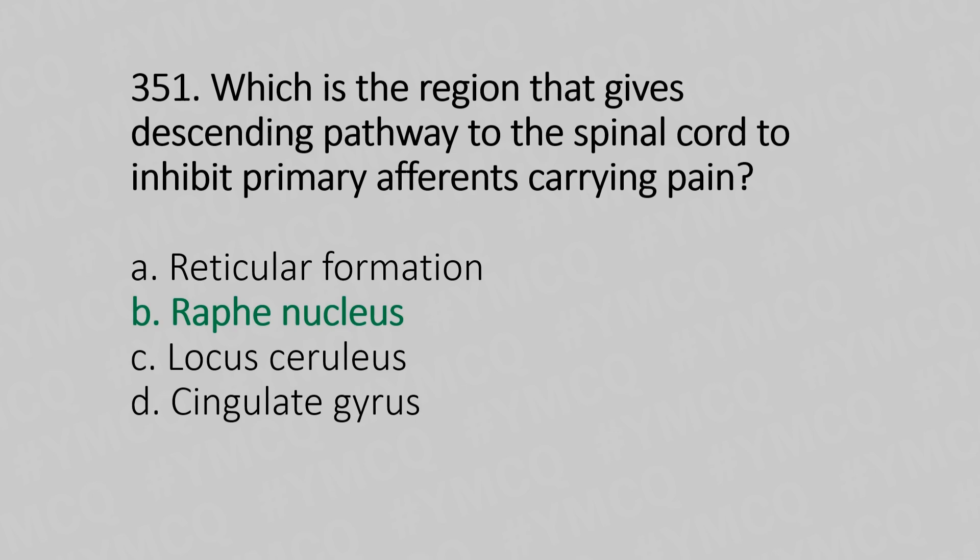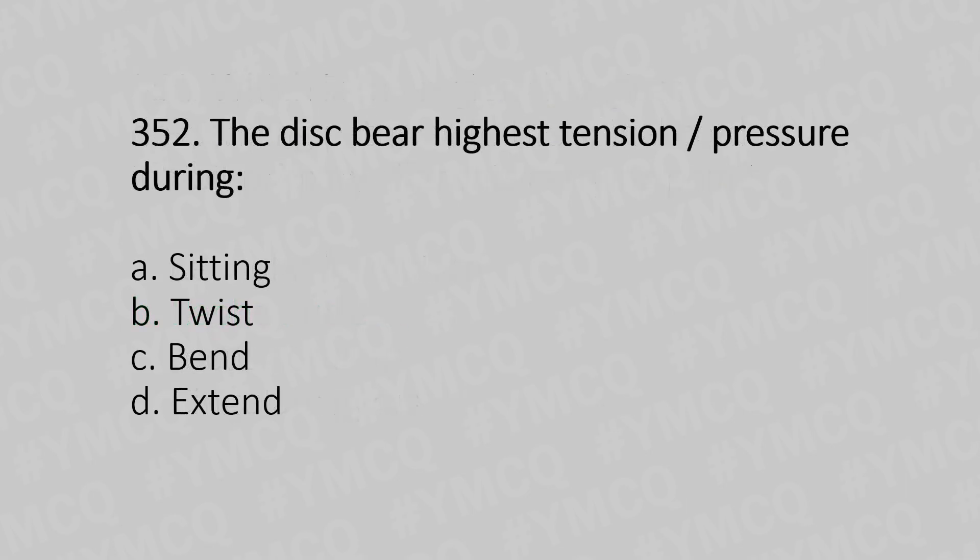Now let's move to question number 352. The disc bears higher tension or pressure during — Option A: sit. Option B: twist. Option C: bend. Option D: extend. And the answer is Option B, twist.